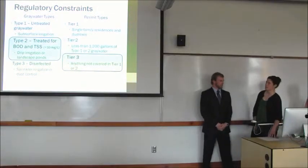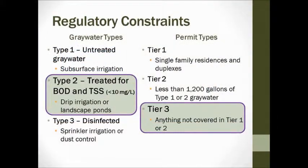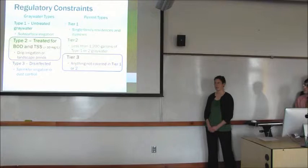Now I'll talk about some regulations. Under Oregon ODEQ regulations, there are three types of gray water. Type 1 is untreated gray water and can only be used for subsurface irrigation. Type 2 is gray water that has been treated so that BOD and TSS levels are below 10 milligrams per liter, and can be used for drip irrigation or landscape ponds. Type 3 is Type 2 that has also been disinfected. Our subsurface treatment wetland will treat to Type 2 gray water. And because the fair is not a residence, we'll be using a Type 3 permit, which has costs associated with it that Katie will speak to later.